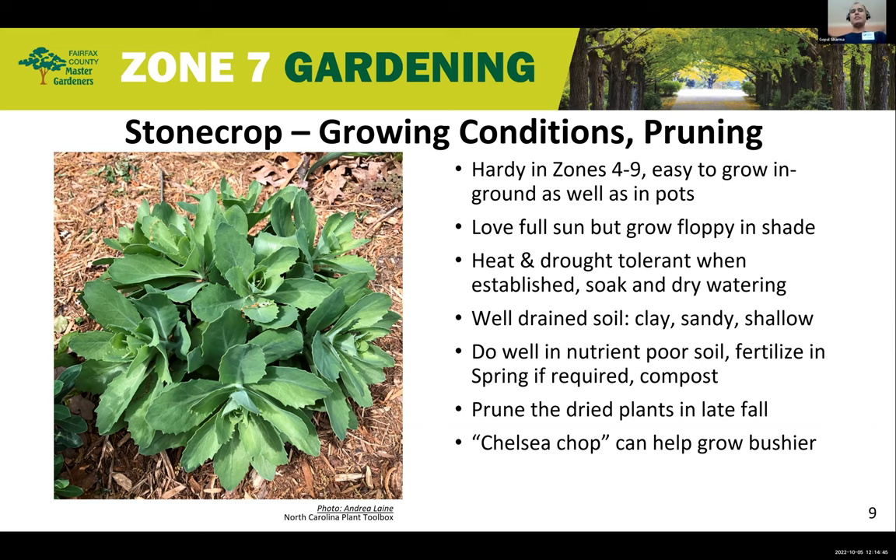Stone Crops have no specific nutrition requirement and do well in nutrient-poor soil. If fertilizing, it should be done in spring, and composting is one of the best ways to provide nutrients. In winter, plants dry up, and the brown stems and dried inflorescence can be pruned for a clean look. The Chelsea chop method — removing the top one-third to one-half of most stems — can be used to encourage a bushier, more erect plant that won't flop over.